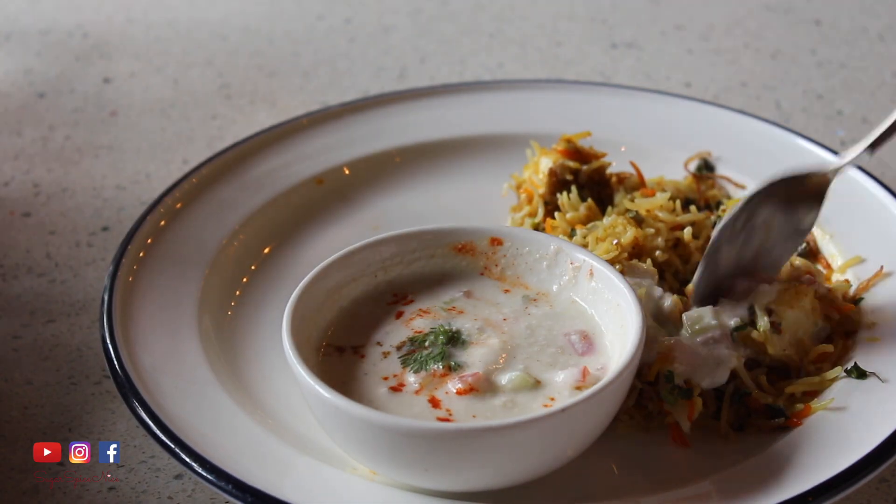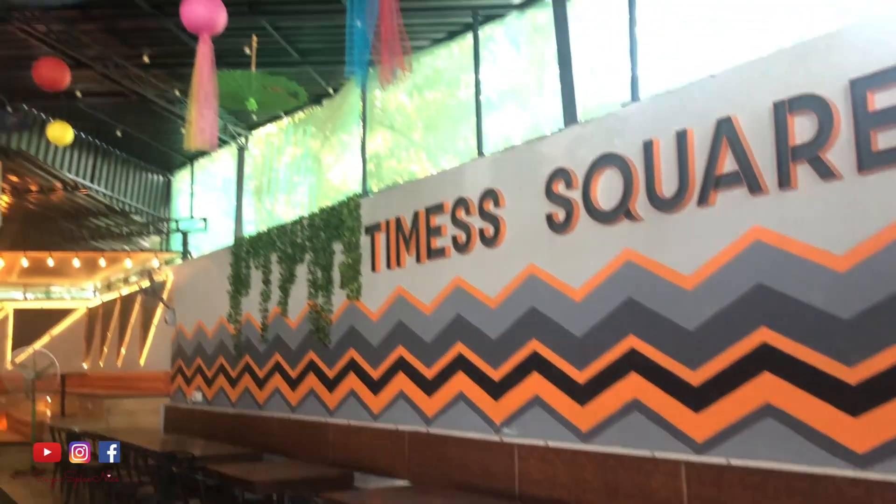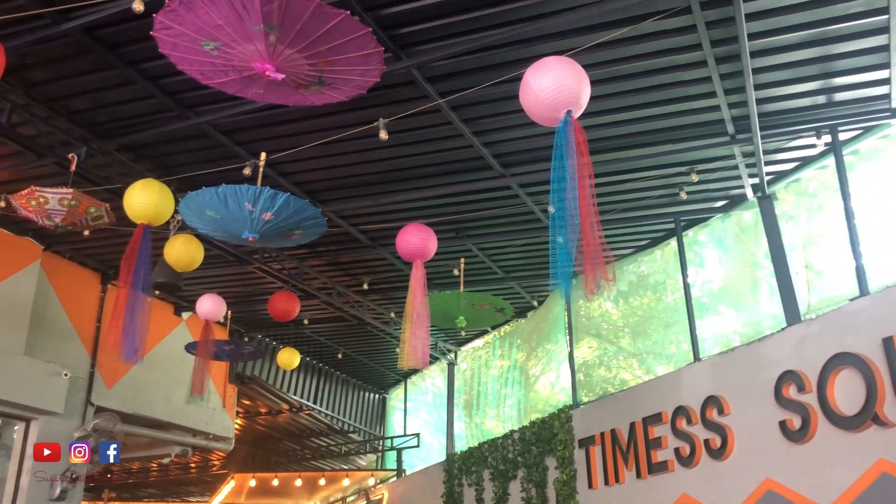Hi everyone and welcome to Sugar Spice Nice. My name is Shweta and in this video I'm taking you with me for yet another meal. I'm here at Times Square in Purivali, and the good part about this video is that I'm going to be enjoying this food on a massive discount — and if you're wondering how, I'll tell you.